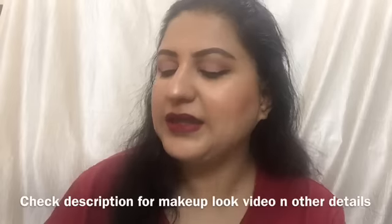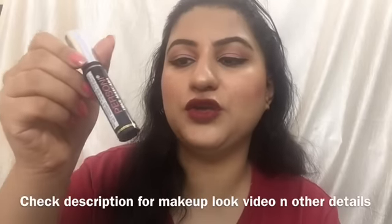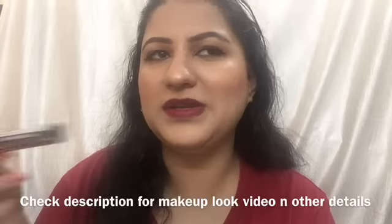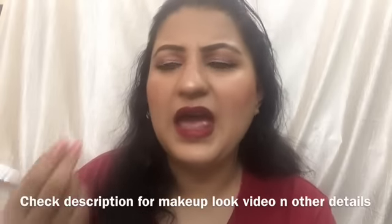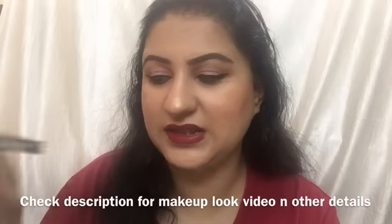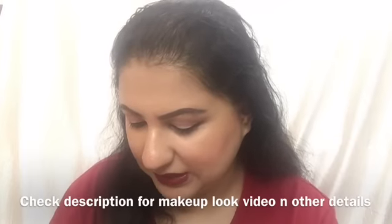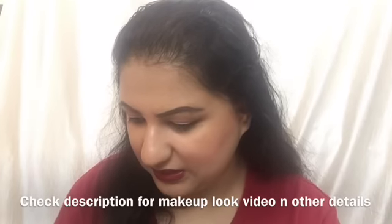The next product is the Personi True mascara, which is rupees 75. It's a normal mascara — nothing extraordinary — but it will add a little color to your eyelashes, which is okay for beginners.